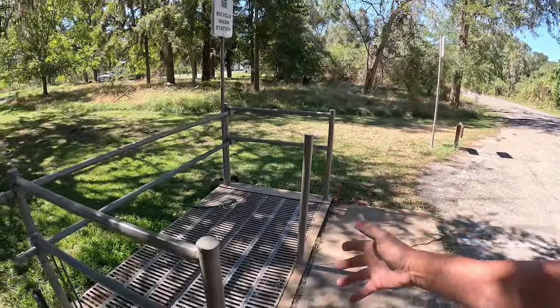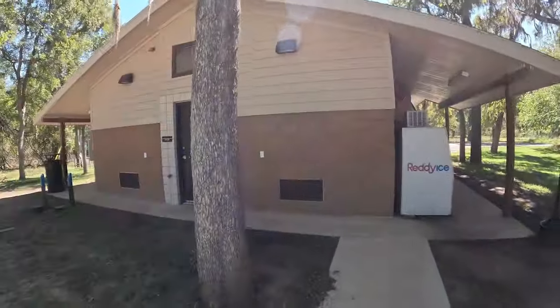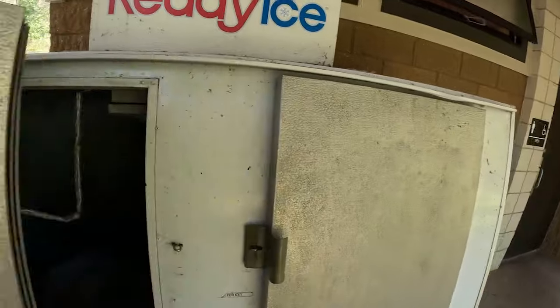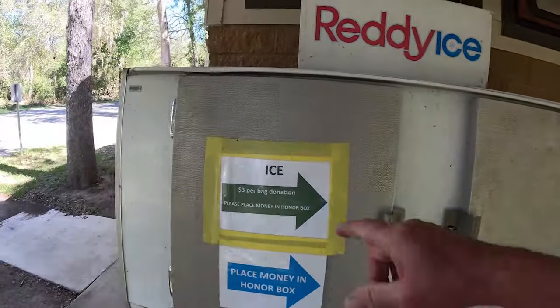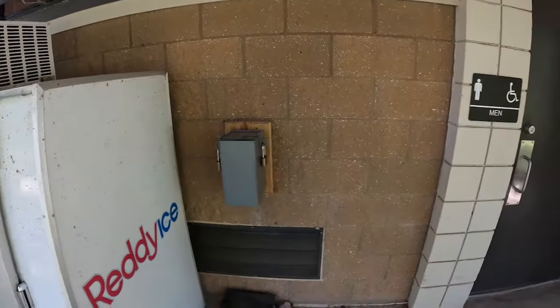Stephen F. Austin State Park has a very extensive trail network with a lot of bike trails. As such, they give you a wash station for your bicycle. I don't see one of those handy bicycle repair stations — maybe that'll be somewhere else. Ice is available: three dollars per bag, place money in the honor box. That's pretty cool.